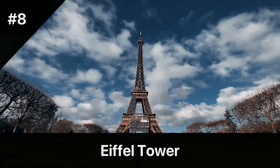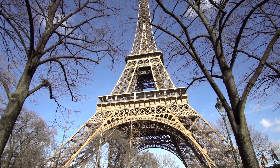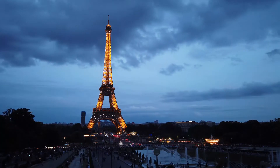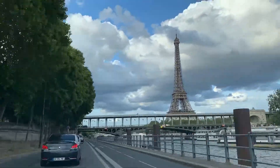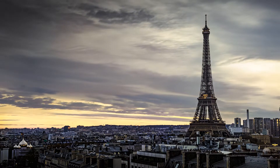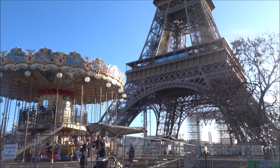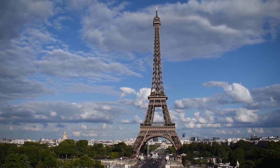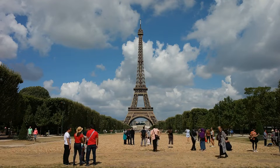The Eiffel Tower is perhaps the most iconic landmark in Paris and one of the most recognizable structures in the world. Built by Gustave Eiffel for the 1889 World's Fair, it stands at 324 meters tall. The tower was initially intended to be a temporary structure; however, it quickly became a symbol of Paris and has since become a permanent fixture in the city's skyline. The tower has three levels accessible to visitors, each offering a unique perspective on the city. The first and second levels can be accessed by both elevator and stairs, while the third level can only be reached by elevator. The first level features a glass floor and several exhibits on the tower's history and construction.